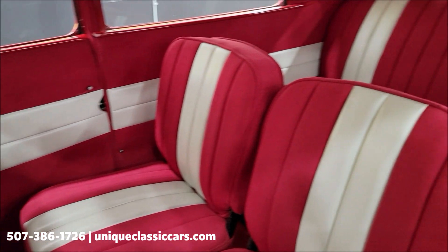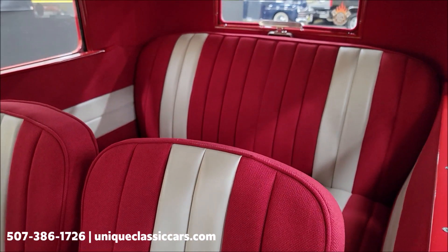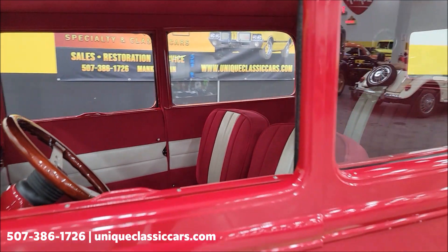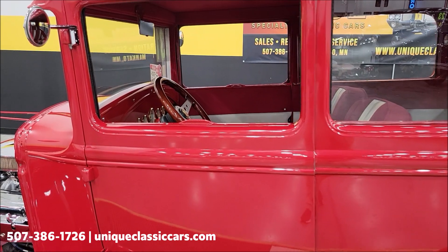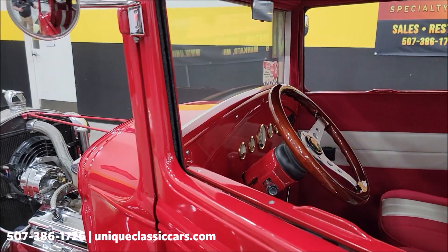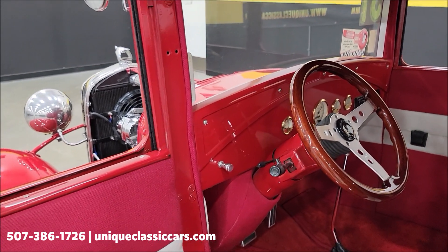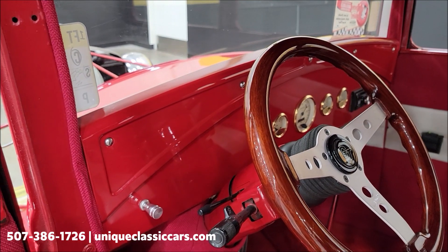How cool would this be — a backseat for grandkids or friends. You can roll down those rear windows, toss a little candy out, have some fun in a parade. This car also has electronic door poppers — you can hear it click and just pull it open. Window switches are also there, tilt column as well.